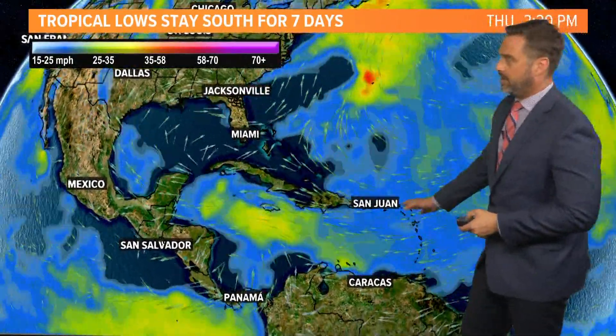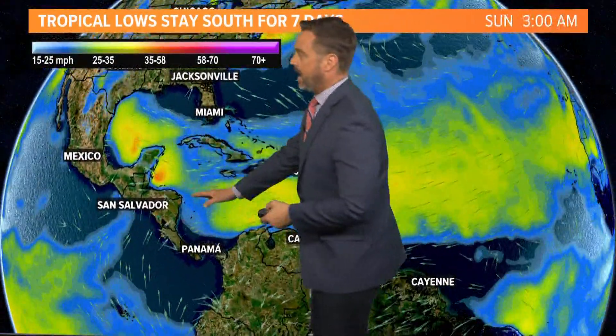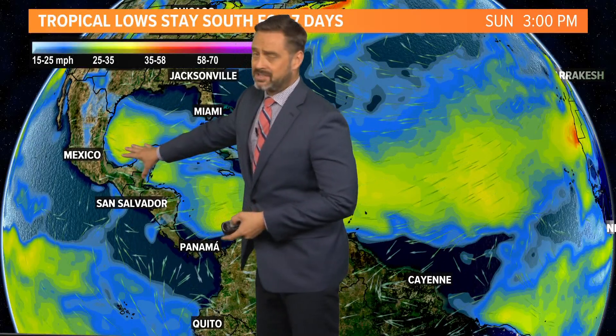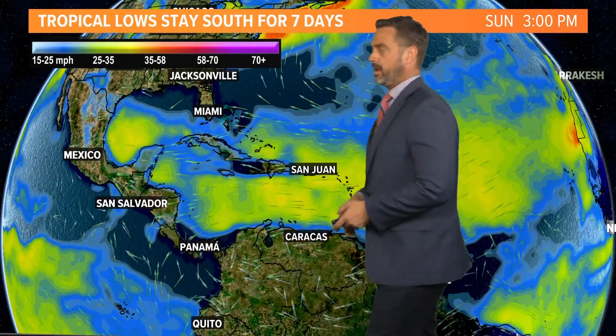And again, staying well south of us. This would be a wind forecast, and even as it makes its way through the seven-day period and we get into the weekend, it's forecasting winds of 25 to 35 miles per hour. So it would stay on the weaker side of things. We'll watch, of course.